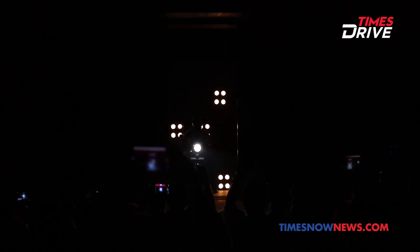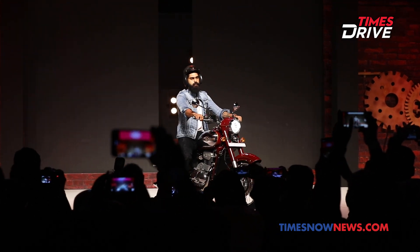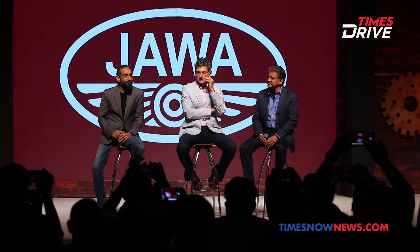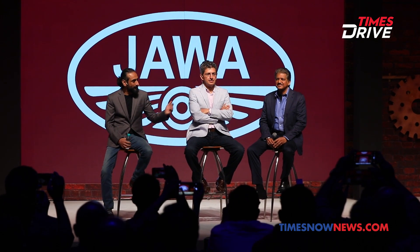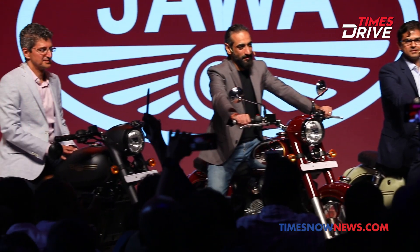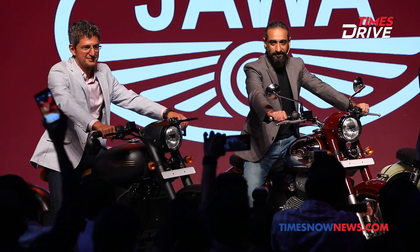In its relaunch, Jawa comes back with the solid backing of Classic Legends Private Limited, which is backed by Anand Mahindra, chairman of Mahindra Group; Anupam Thareja, founder of Classic Legends and founder and managing partner of Fi Capital; and Baman Irani, chairman and managing director of Rustamji Group.